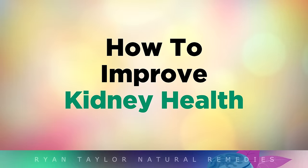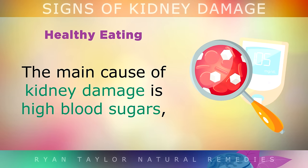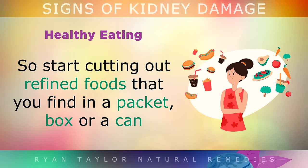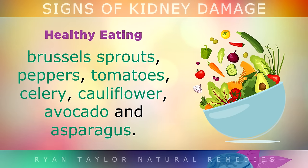How to Improve Kidney Health. If you have early stage kidney problems, there are certain steps that you can take to help heal your kidneys and protect them from further damage. Healthy Eating: The main cause of kidney damage is usually high blood sugars caused by pre-diabetes and diabetes. Start cutting out all refined foods that you find in a packet, a box or a can, and start cooking your own healthy meals at home. Eat lots of organic, non-starchy vegetables like broccoli, brussels sprouts, peppers, tomatoes, celery, cauliflower, avocado and asparagus.